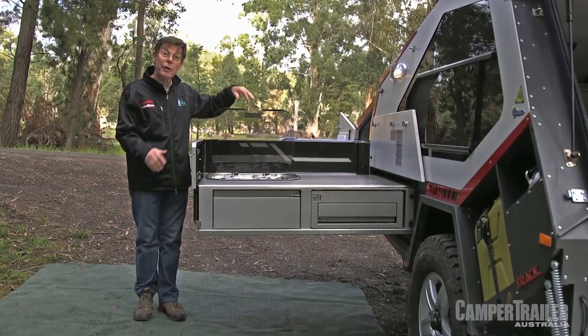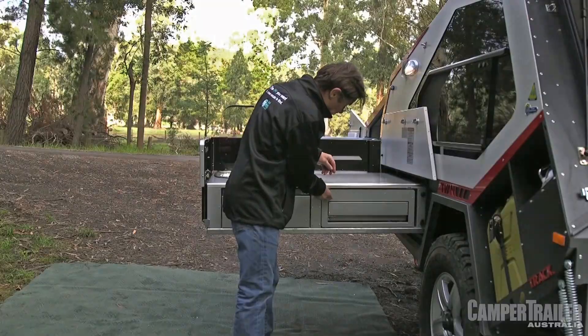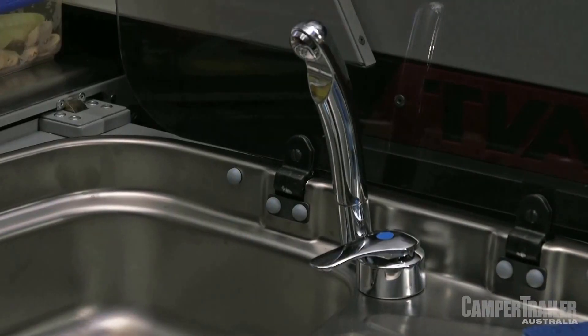Under this glass cover there's a three burner gas cooker on top. Flick this switch, pull out this drawer and the kitchen becomes the whole side of the T-Van — flick mixer, tap the tap, and the whole works.